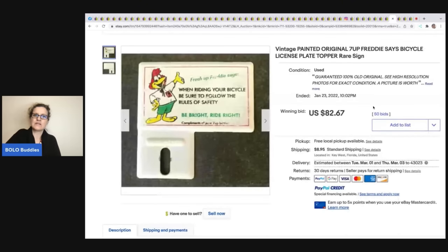This vintage painted original Seven-Up 'Freddie Says' bicycle license plate topper — how cool! This sold for $82.67 plus shipping.